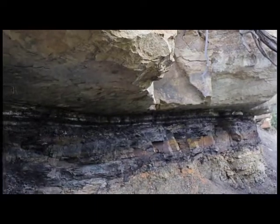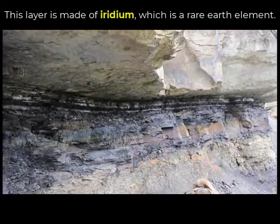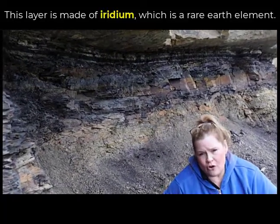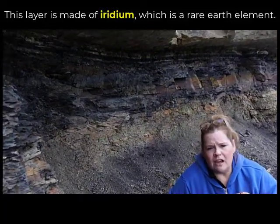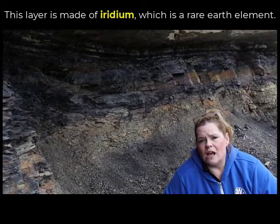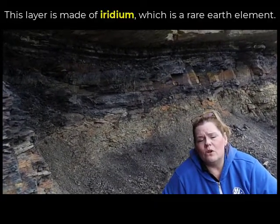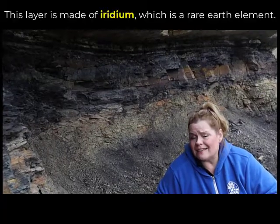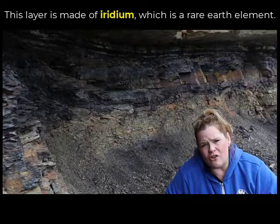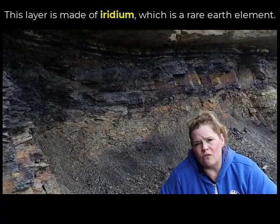This layer is iridium — you'll see how that's spelled on your screen. Iridium is a rare earth element, and we're talking trace concentrations of it. Iridium is actually a valuable type of ore and metal, a rare earth element, but we have such a high concentration of it here.